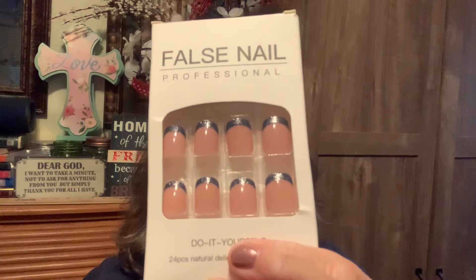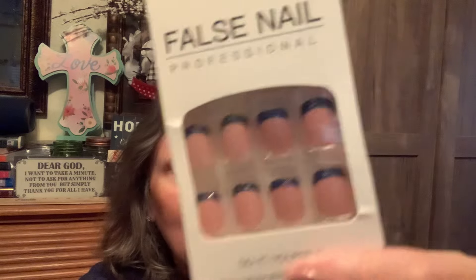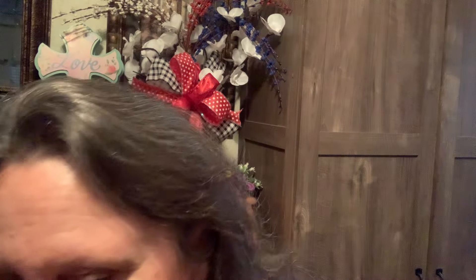Of course, what would it be if I did not get any nails — these have little blue tips. I don't always remember which nails I've clicked on.